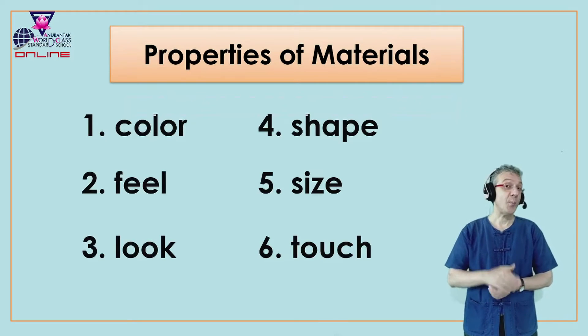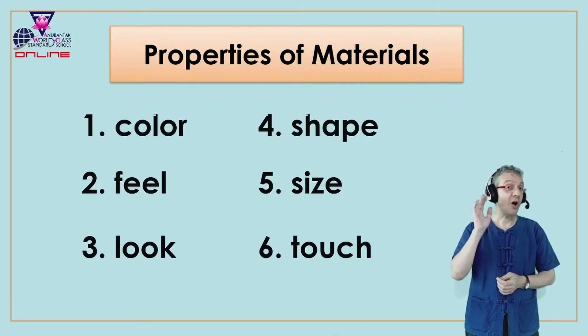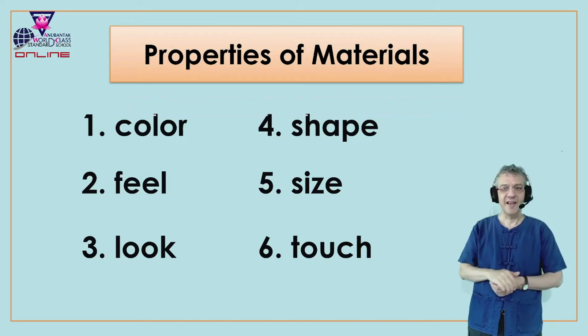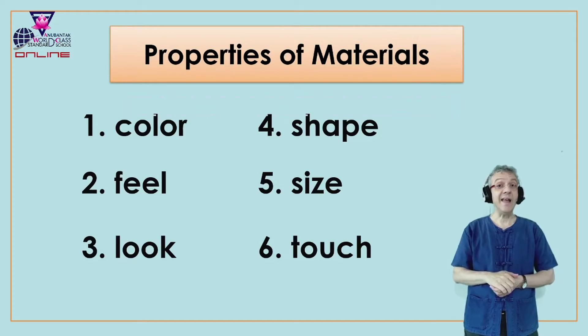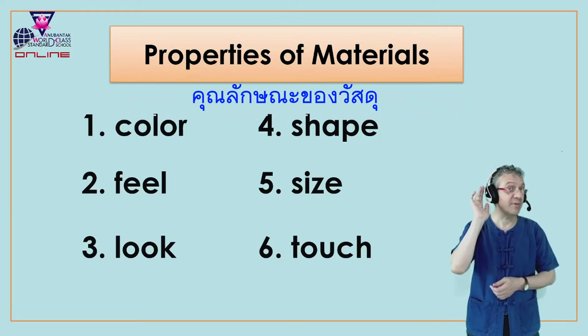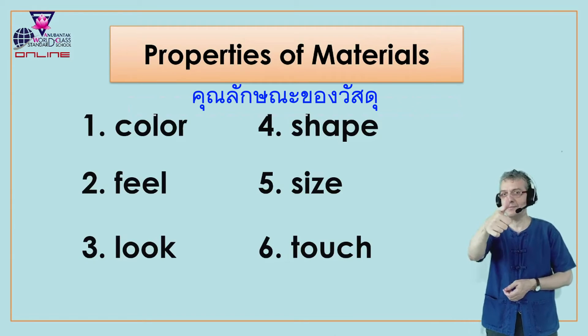Can you say 'properties of materials'? Let me hear you. Very good. And in Thai we say? Excellent.